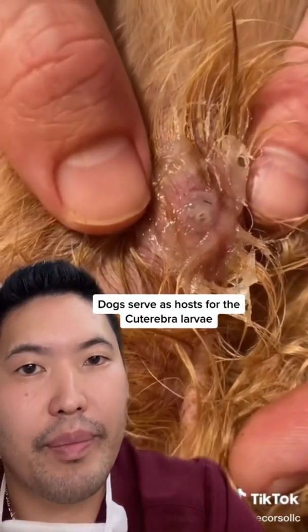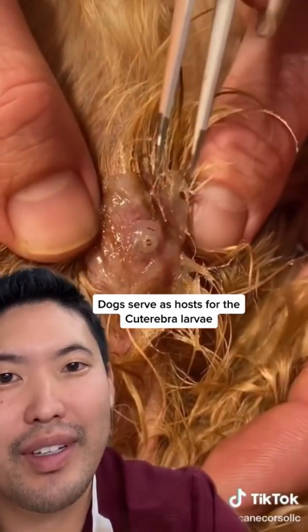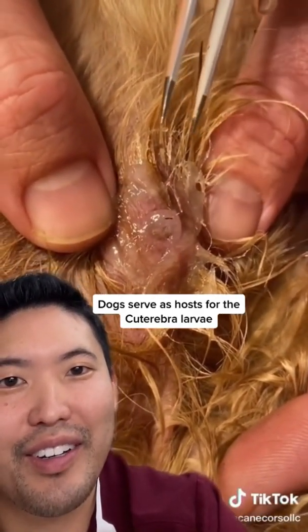You see it? It's coming out. There you go. Ew, great job. Hold on, let him come out a little more. Grab that sucker.